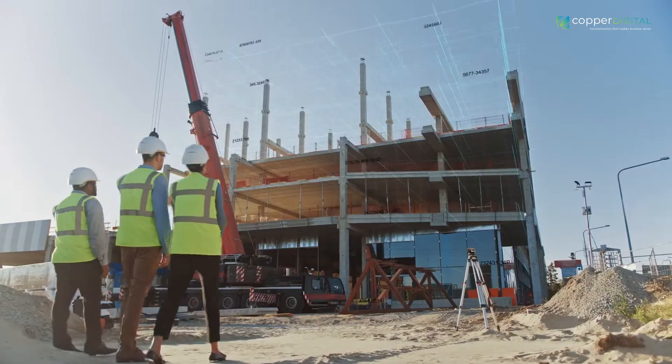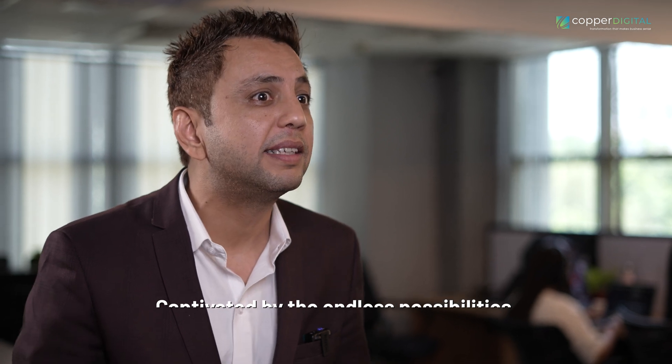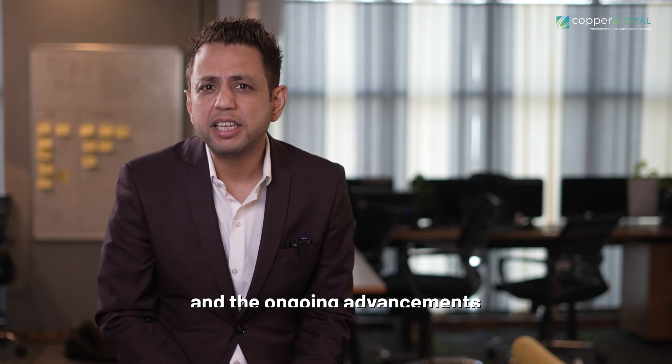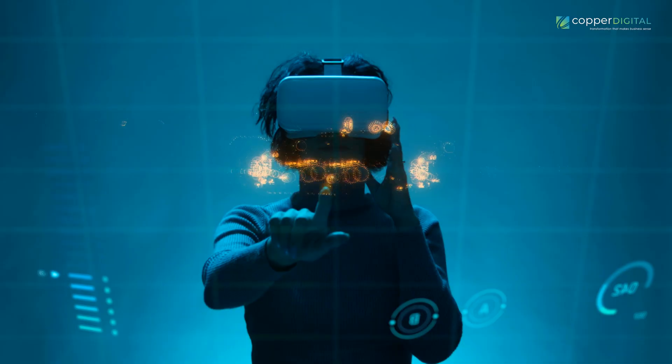As a tech leader driven by a relentless pursuit of innovation, I am captivated by the endless possibilities that technology offers and the ongoing advancements reshaping the industrial manufacturing landscape. In the dynamic realm of Industry 4, I frequently find myself exploring uncharted territories guided by fundamental questions.